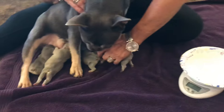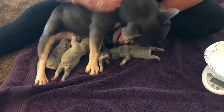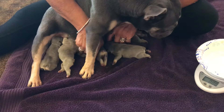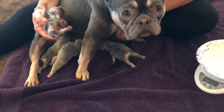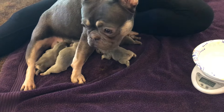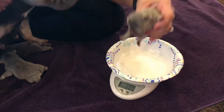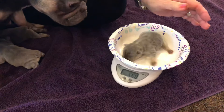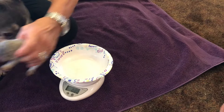Now Chandler — he's the smallest one. He weighed 6.5 at birth, and he's now at 5.6. He's got a nice little full belly on him though.